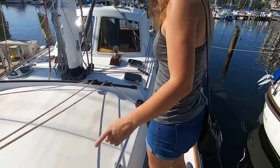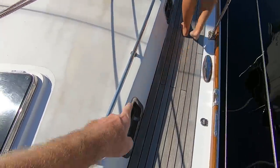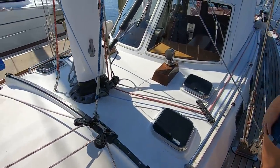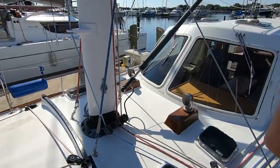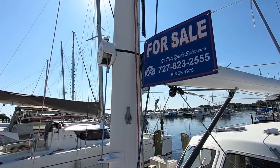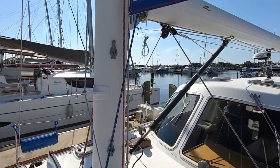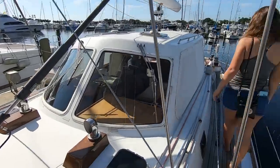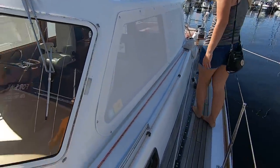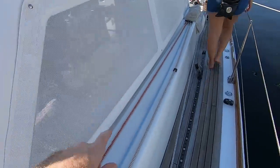Stainless steel port lights. Nice blocks and line organization. There are a couple mast steps, but only a couple — just enough to get up to the boom. The lines are running aft, nice and tidy, out of the way of your feet, which is nice.